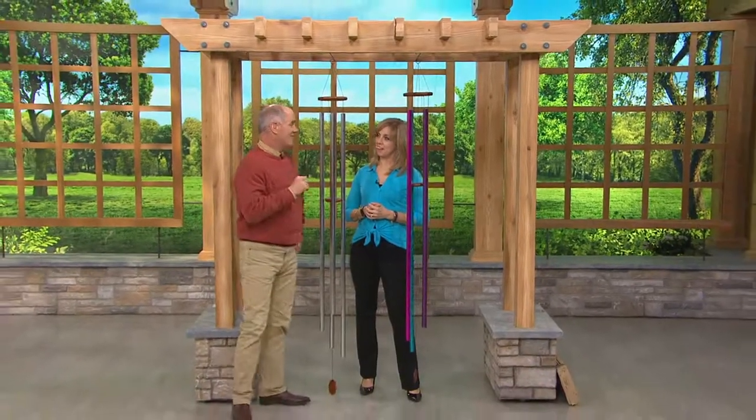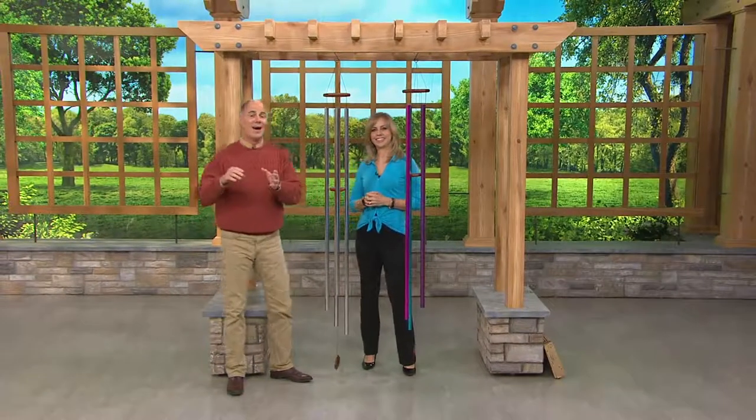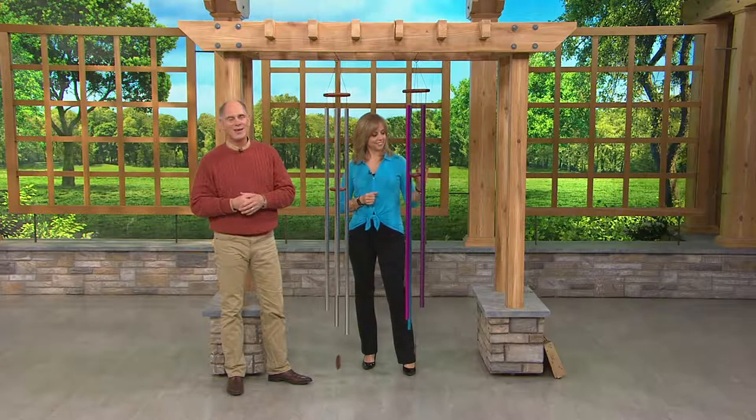Welcome back to the program. My name is Dan Hughes. This is a program called The Great Outdoors with Dan. I want to introduce you to a friend — this is Michelle Stretch.